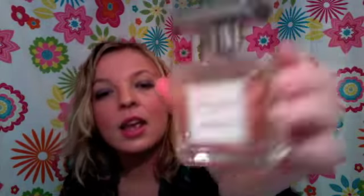The first Gilly Hicks perfume I like is called Kiroui. It comes in a bottle that's a light pink color, and it's a very floral, almost rosy scent. It's very soft and really pretty. It's one of my favorite new scents.